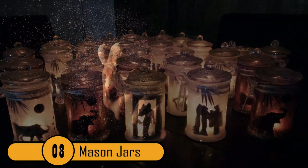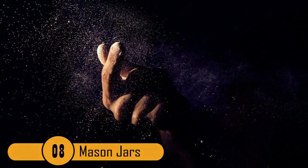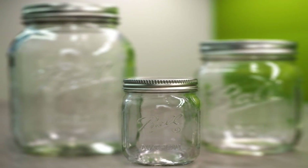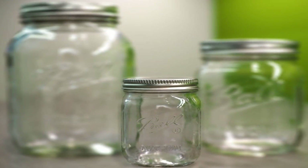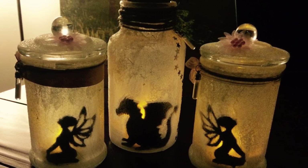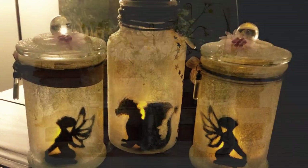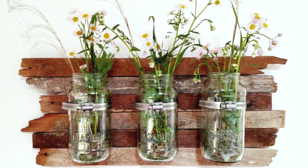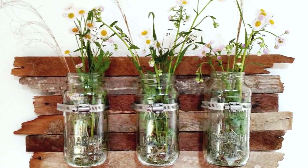Number 8: Mason Jars. Those pesky mason jars serve a great purpose, but it's easy for them to pile up and collect dust. You can turn them into fairy lanterns for your yard, which is an awesome craft to do with children. Or you can take some decorative stationery paper, drawer liner, or print out a pattern template page to create a vase.